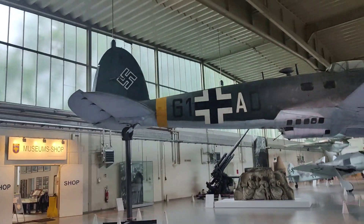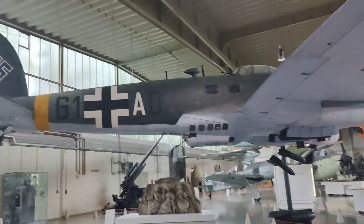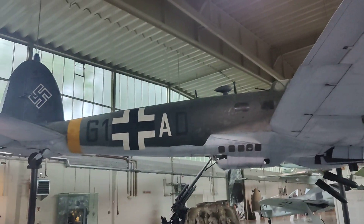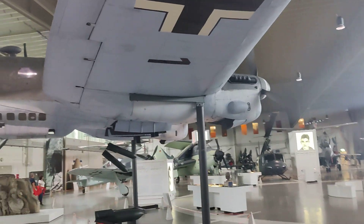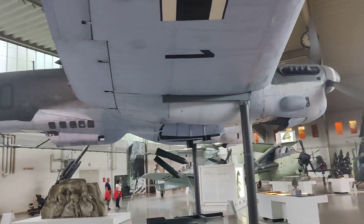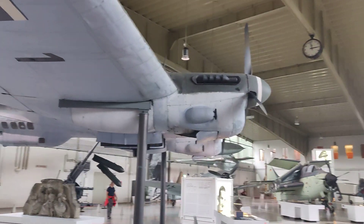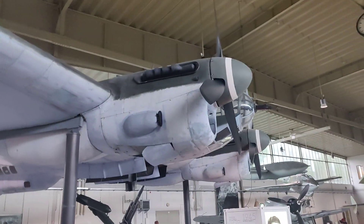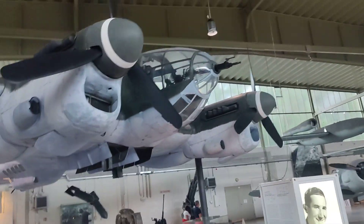Then we get to the Second World War, with the Heinkel 111 from the 1930s — or actually a Spanish version with Merlin engines. Aluminum monocoque construction, internal bomb bay — really top technology of its time. It has defensive armament, is quite fast, and twin engines.